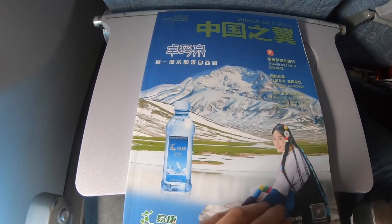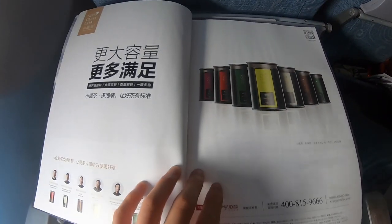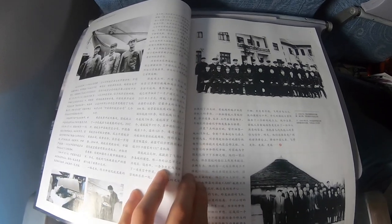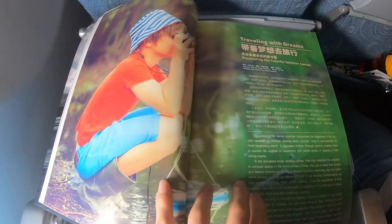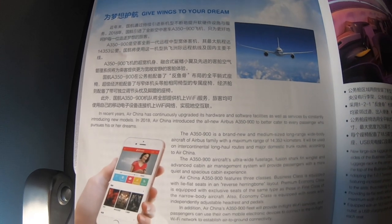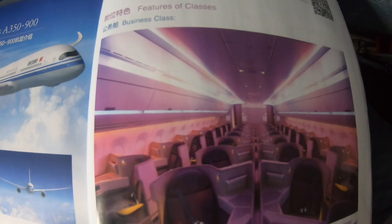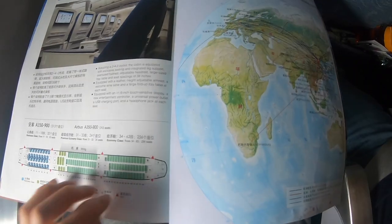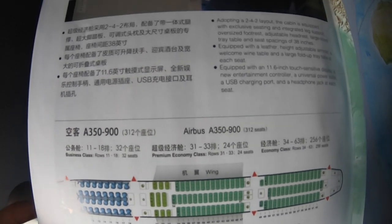Since there's no personal TV we can't evaluate the entertainment system, so let's check out the in-flight magazine. A large portion of the magazine is advertisements for different companies, but there's some airline and aircraft content at the back. Air China is advertising its Airbus A350-900 — its latest and most advanced aircraft. The business class on the A350 features a 1-2-1 configuration with a reverse-herringbone design, and the premium economy class is also shown along with the full seat map of 312 seats.